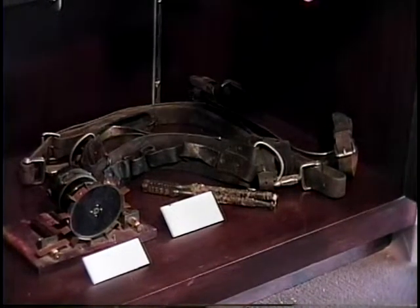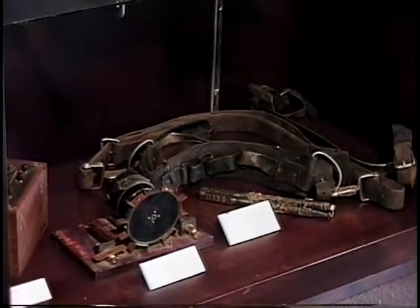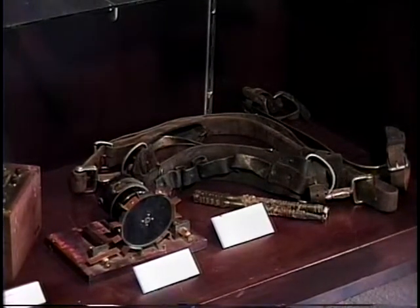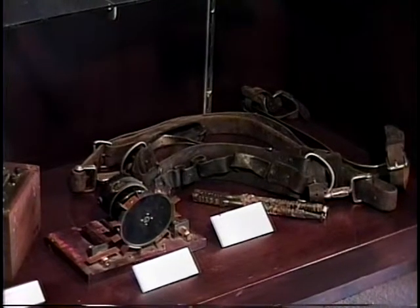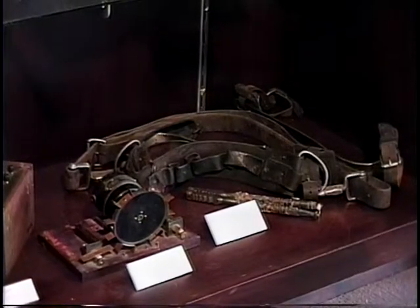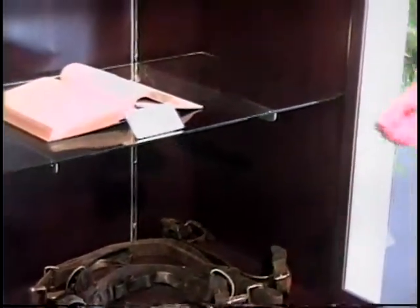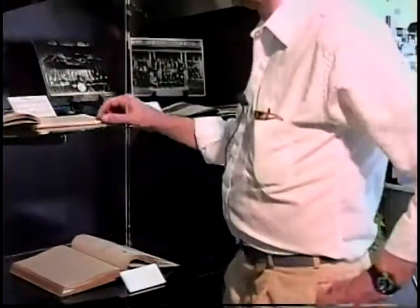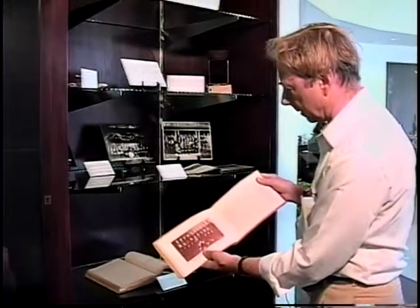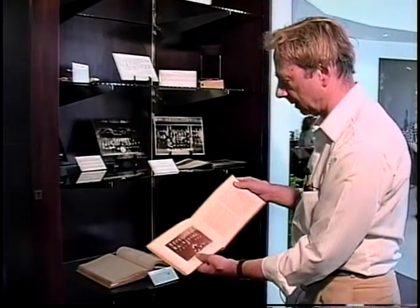There are other odd bits and pieces of equipment here, including a spark gap transmitter that he built, along with a note to the effect that he received a letter from the government around 1917 saying he had to take down his antenna because we were at war. There are also various pictures of him as a junior playing football — he played right guard as a junior at Aurora High School.